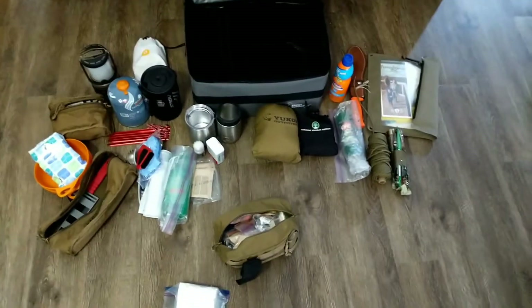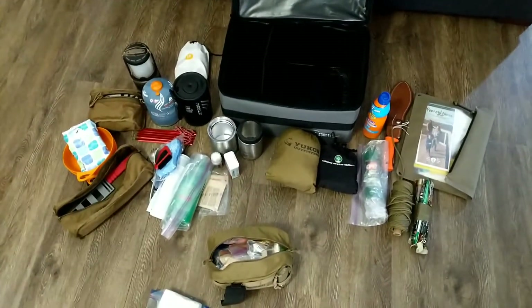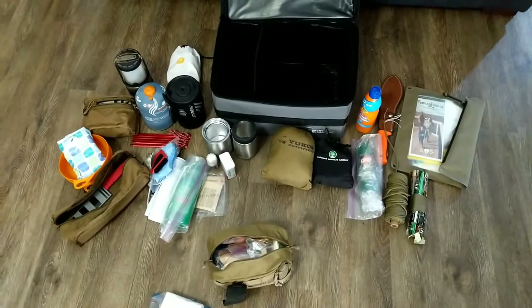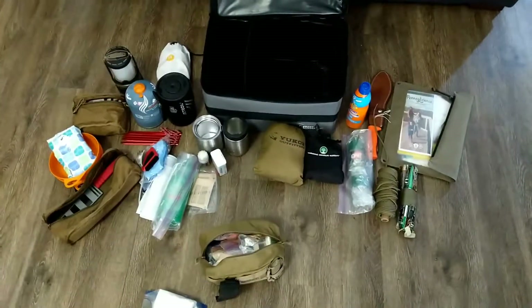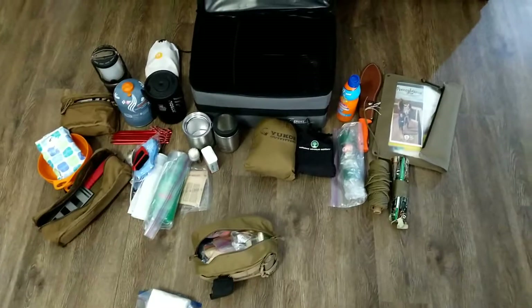That's pretty much everything outside of sleeping bags and tents. I'm just trying to keep everything consolidated, and that's really enough stuff for me and one other person to go camping — provided they bring their own Yeti cup. Thanks for watching.